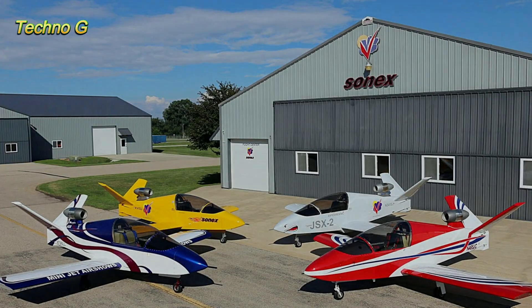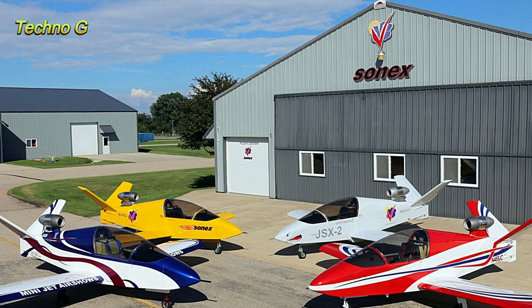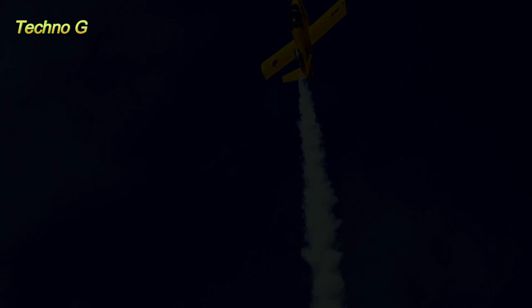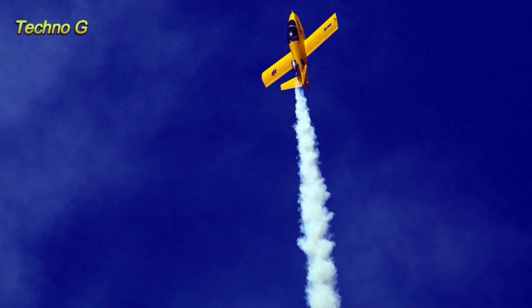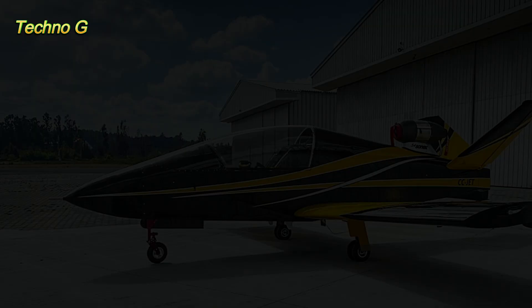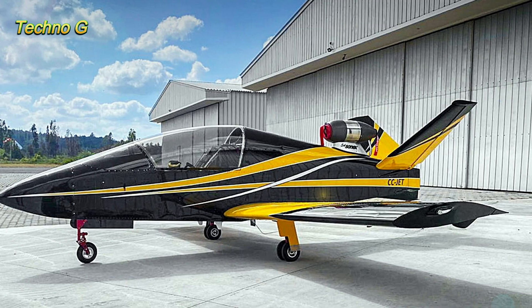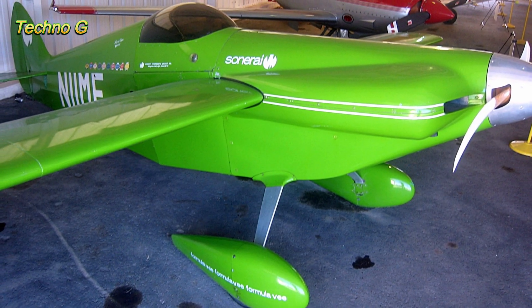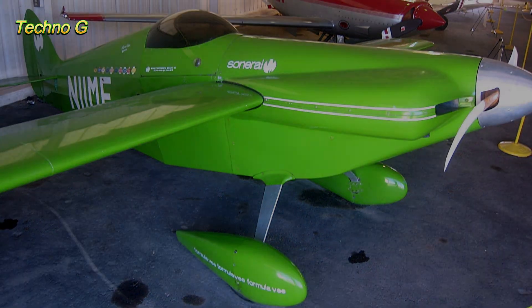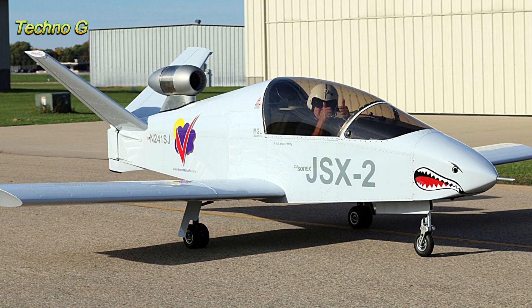It came equipped with refinements like pneumatic landing gear and even a ballistic parachute for emergency situations. A two-seat variant with an upgraded engine was later proposed, showing just how ambitious the Subsonix program became. But perhaps the most surprising development is its military potential. In partnership with Navmar Applied Sciences Corporation, Sonex developed the NASC Tracer, a UAV-ready jet based on the JSX-2, complete with payload capabilities for advanced missions. This leap from backyard hangars to defense contracts highlights just how versatile this tiny jet can be.